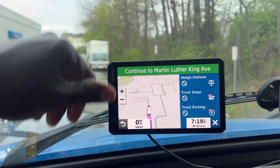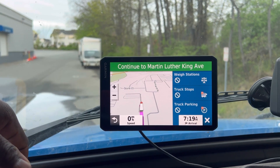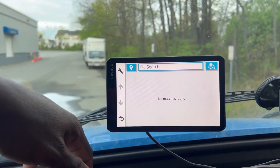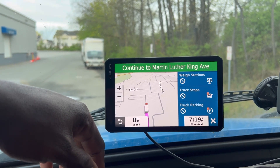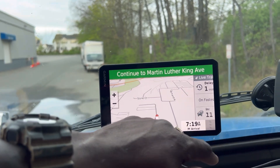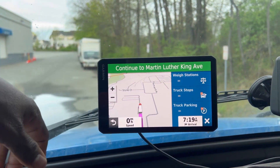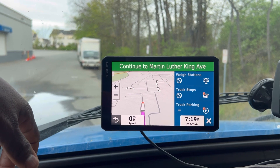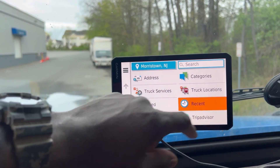If you want to find a truck stop up ahead, you look where you want to stop and click 'hop ahead.' I'm gonna wait for it to load up. Basically on that road there was no truck stop, so nothing came up.